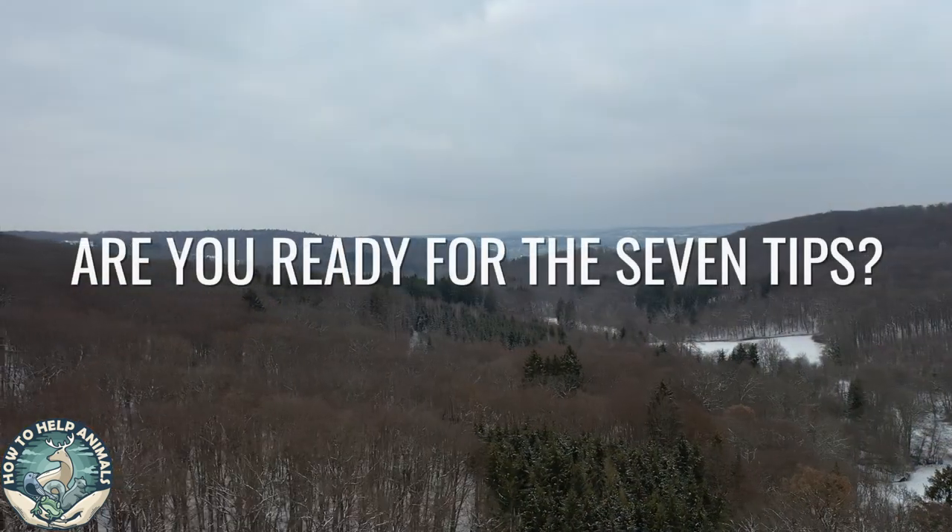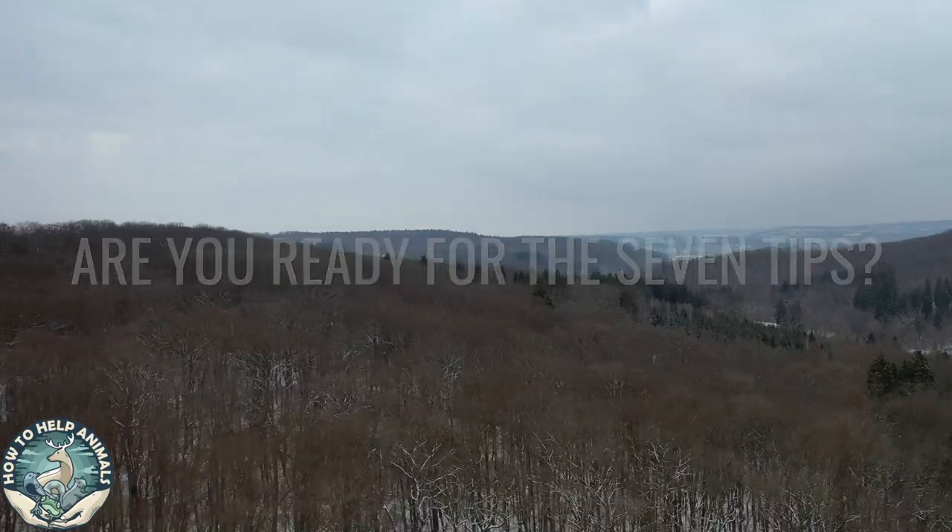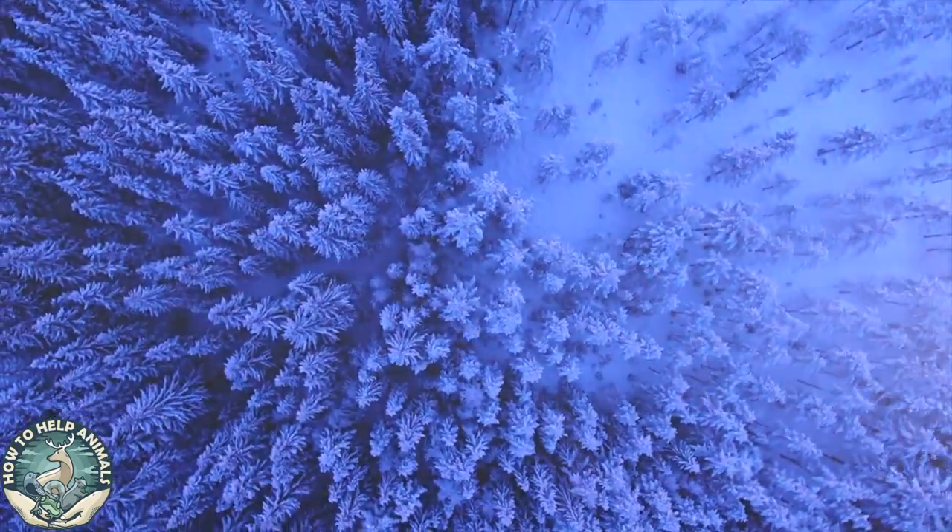Are you ready for the seven tips on how you can help the birds in your area during winter? Let's go!